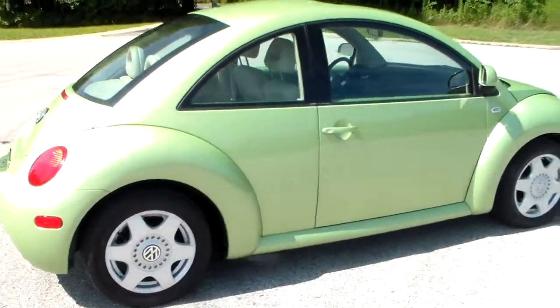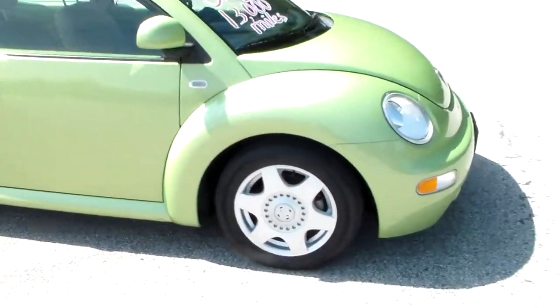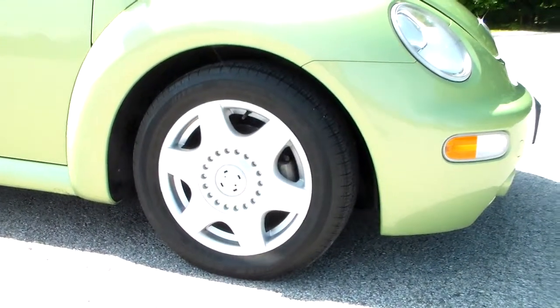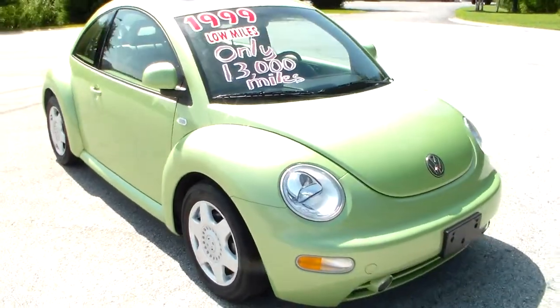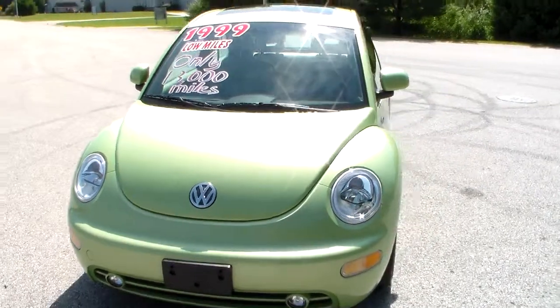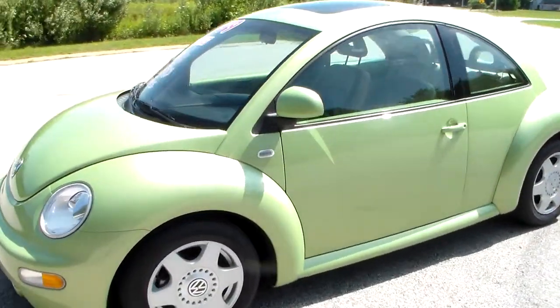We were fortunate enough to have this one for sale. It has 16 inch alloy wheels, Michelin tires, powered by a 2.0 liter engine with a 5 speed automatic transmission. It has tan leather.